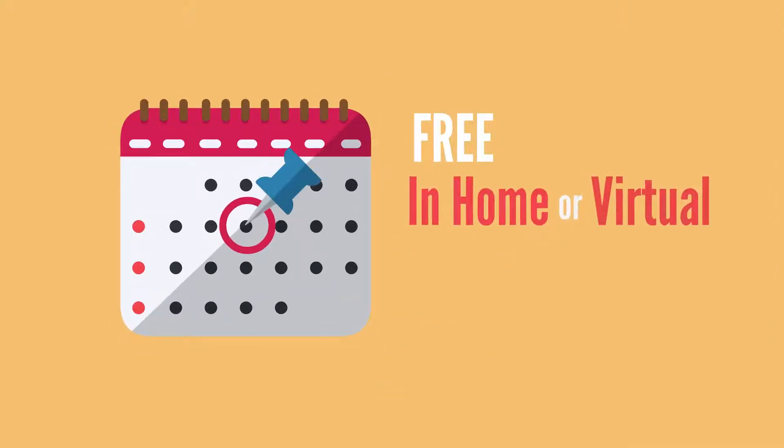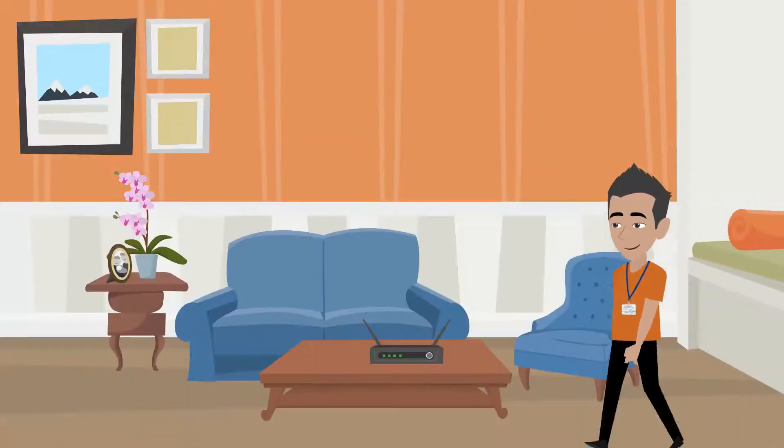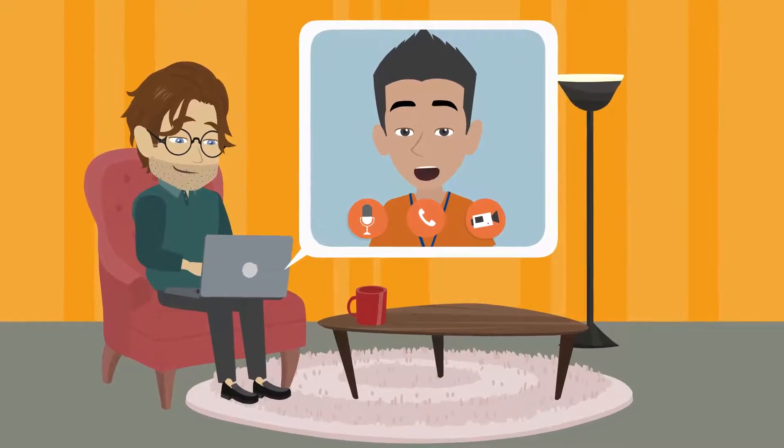The first step to get more information is to schedule your free in-home or virtual consultation with one of our design consultants. They will come out to your home or set up a video call and assess your needs and tell you all about Hive's products and services.